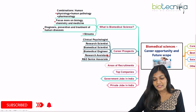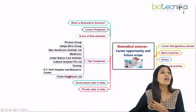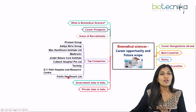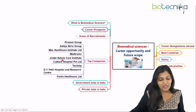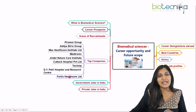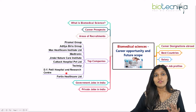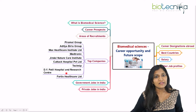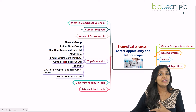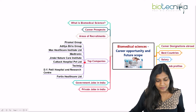The top companies you can look for in India include Piramal Group, Aditya Birla Group, Max Healthcare Institute, Medtronic, Kotak Hospital, D.Y. Patil Hospital and Research Center, Fortis Healthcare Limited, Syngene, Biocon, and Dr. Reddy's Laboratories. There are many healthcare and pharmaceutical and biotechnology companies where a biomedical science person can find opportunities.